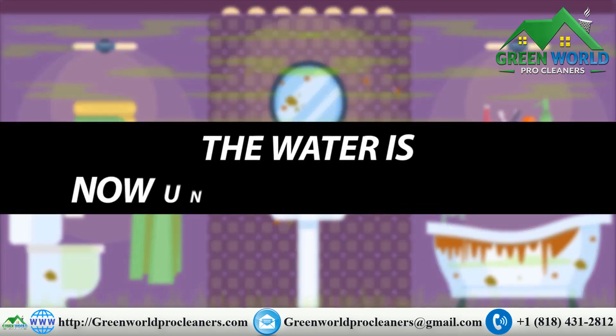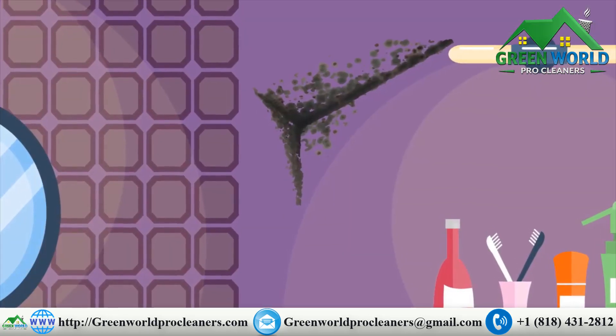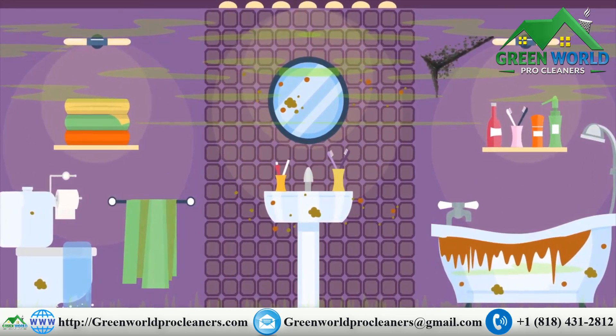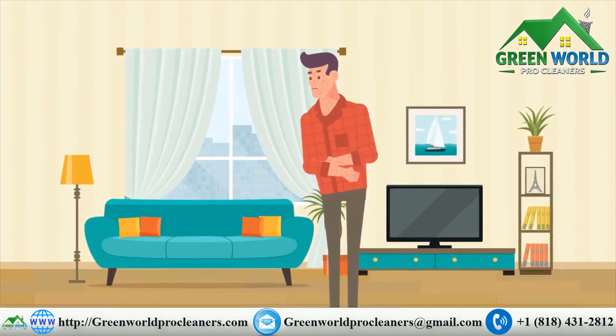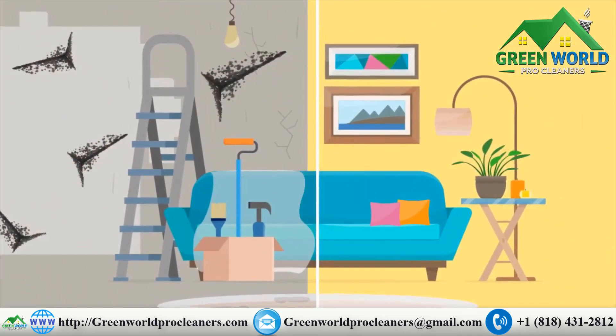The water is now under your flooring. Your walls are affected as well — the water may have seeped into the insulation. Water will sit until it molds inside the walls and floors. Mold causes incalculable illnesses and millions in damages and repairs every year.